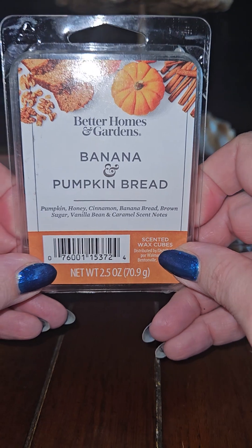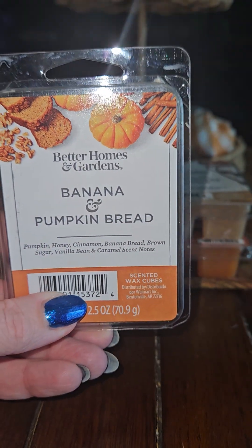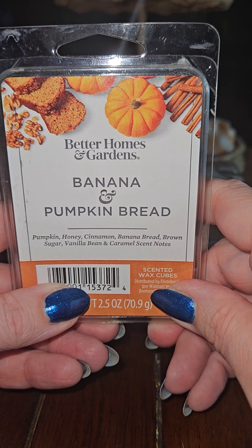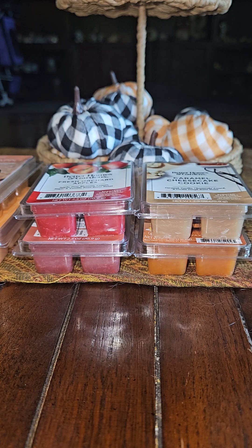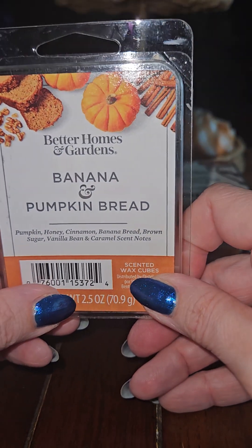The next one — this one is Sensationals and this one is Better Homes and Gardens — this is Banana and Pumpkin Bread. The notes are Pumpkin, Honey, Cinnamon, Banana Bread, Brown Sugar, Vanilla Bean, and Caramel. You can really smell the pumpkin with like an afternote of banana.